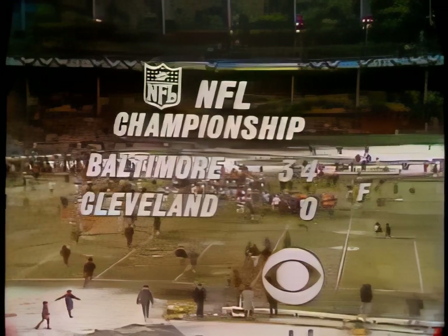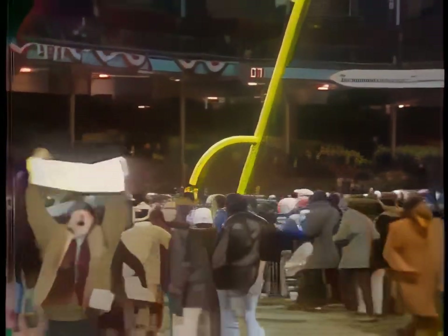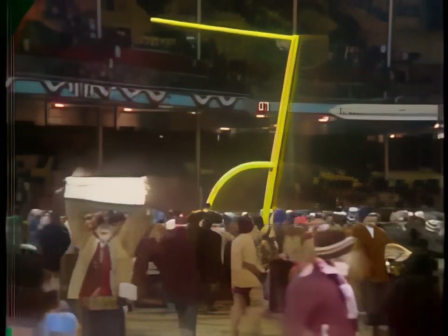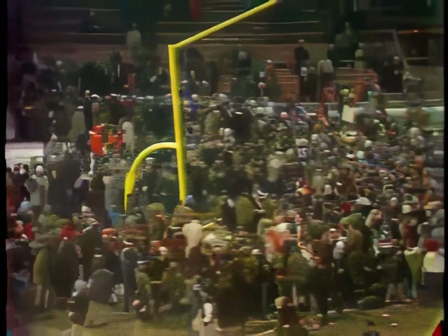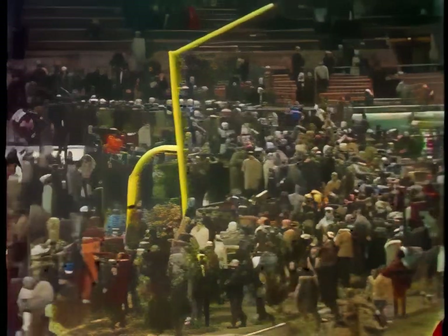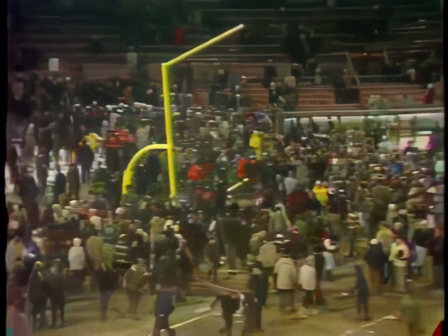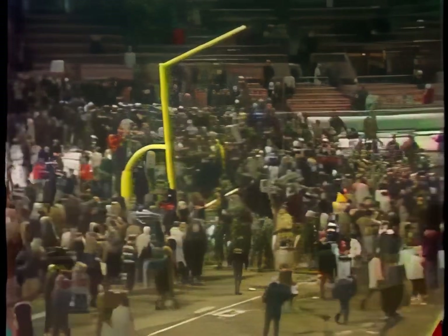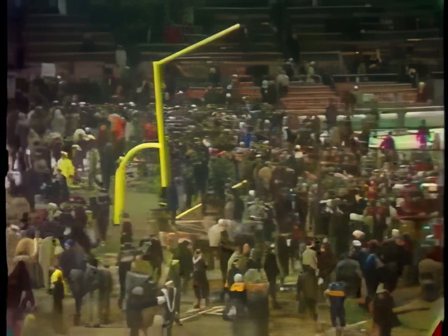The final score was 34 to nothing as Baltimore won it convincingly — just as Cleveland left no doubt when they defeated Dallas a week ago Saturday, Baltimore leaves no doubt here today. Baltimore, except for one brief flurry right after the start of the second half, had Cleveland completely in command. And there go the 1968 goalposts from Municipal Stadium in Cleveland. Lou Michaels had two field goals. Tom Matte scored three touchdowns. Timmy Brown had the other. Certainly in the Super Bowl on the 12th of January, the National Football League is going to be well represented by the Baltimore Colts.